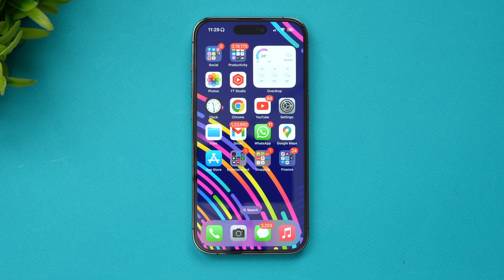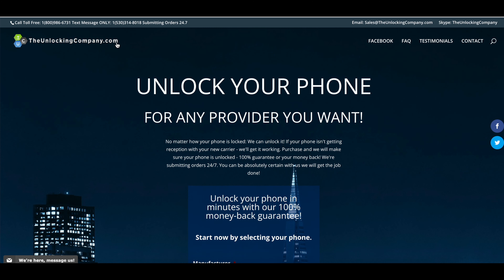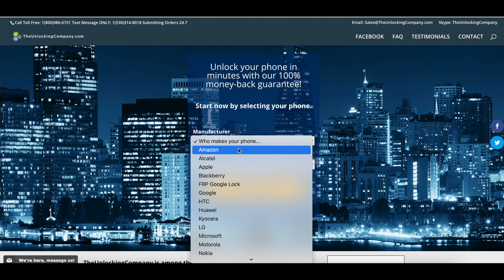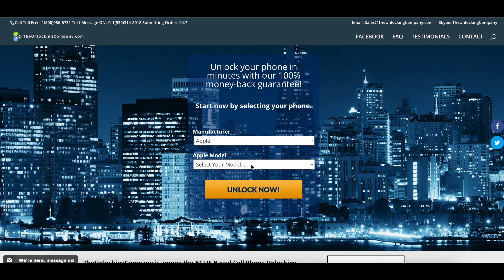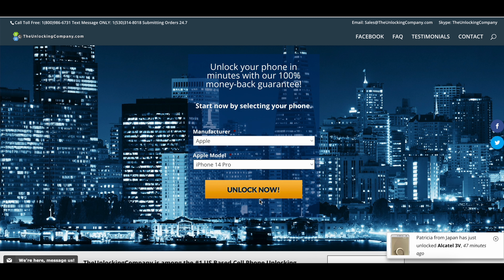Visit theunlockingcompany.com — you can see the option to unlock your iPhone for any provider you want. Go to the manufacturer section, select Apple, then select your model. We are going to unlock the iPhone 14 Pro, so select that and click the Unlock Now button.